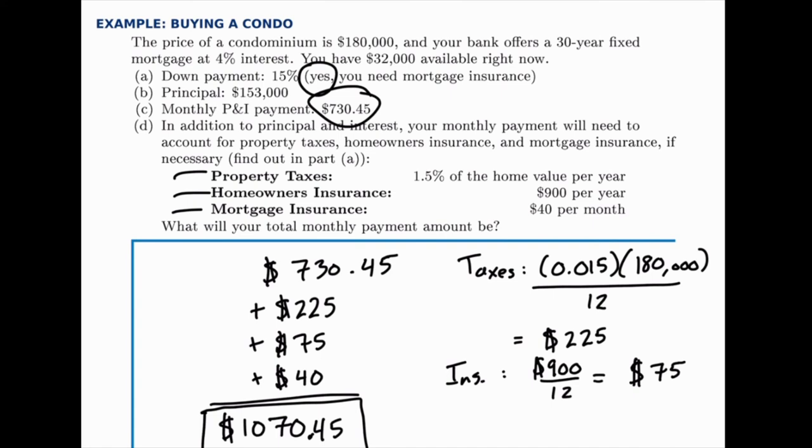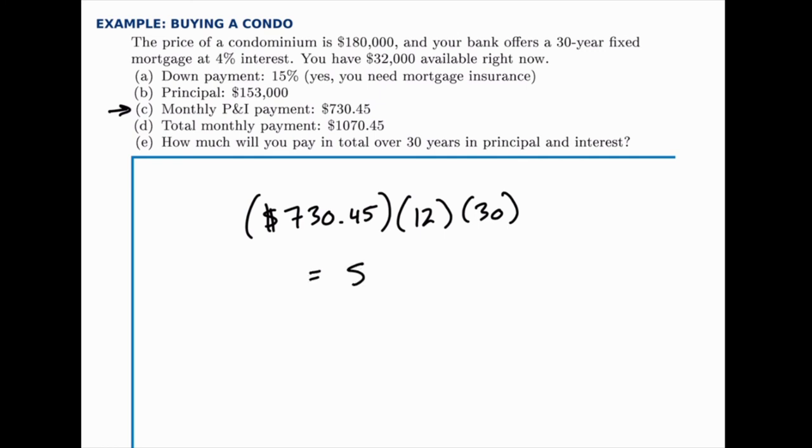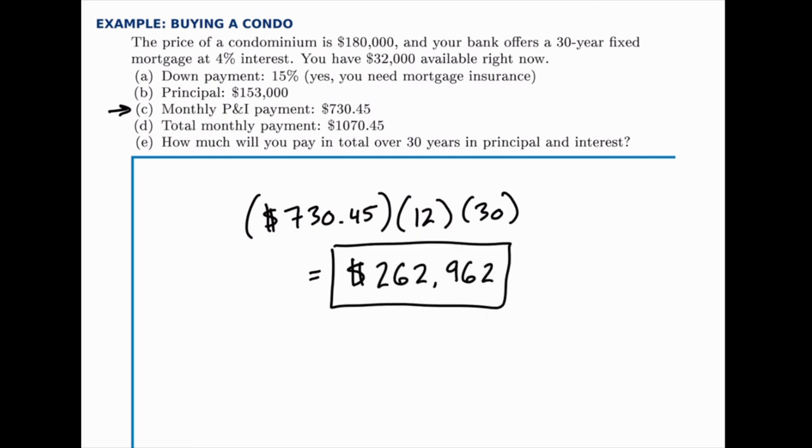The next question asks how much we'll pay in total in principal and interest over 30 years. Taxes and insurance don't factor into this part — we're only looking at the P&I payment of $730.45. The calculation is straightforward: multiply $730.45 by 12 payments per year, then multiply by 30 years. This comes out to approximately $262,962 — noticeably more than the $180,000 condo price, because we're paying interest on top.